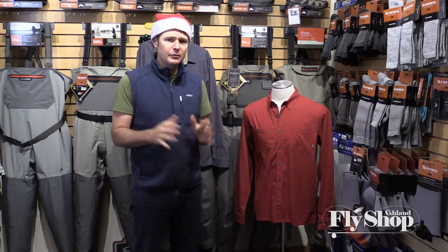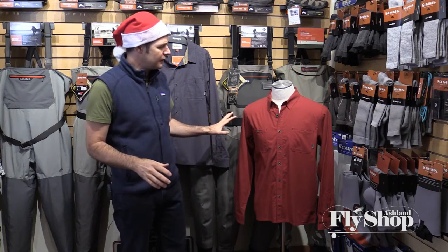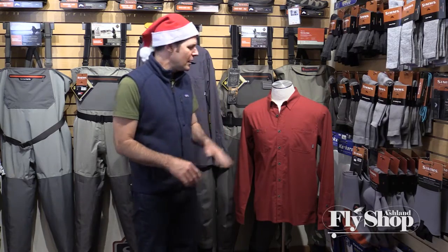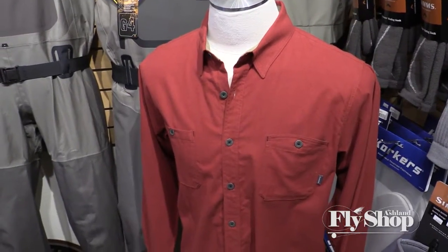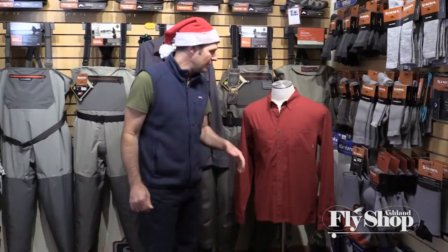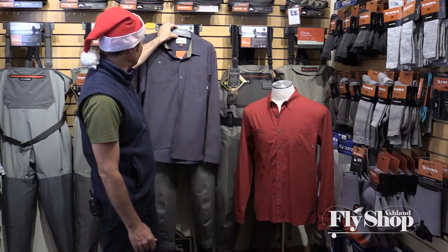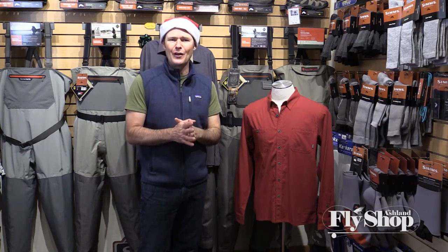Coming in at seventy-nine ninety-five, we have the Simms Blackford Flannel and we've been really happy with this shirt. We have them in solid colors which is really nice — you can dress them up well with the solid colors but also wear them casually. They're kind of a mid-weight flannel, a nice comfortable weight. You can layer them up and they're just a really nice shirt. We have the solid red color for the holiday, a really nice and very wearable color, and then we also have this gray color which is really quite dressy and nice. The Simms Blackford Flannel at seventy-nine ninety-five — perfect for the holidays.